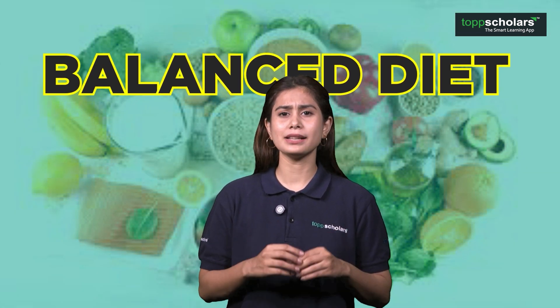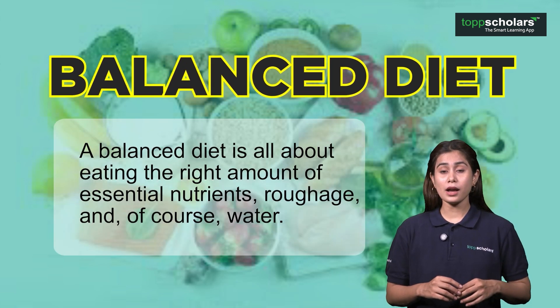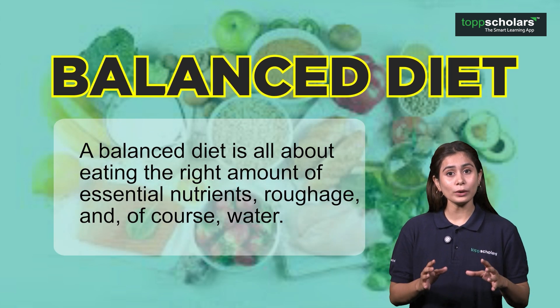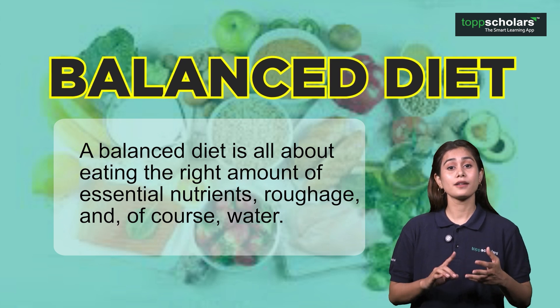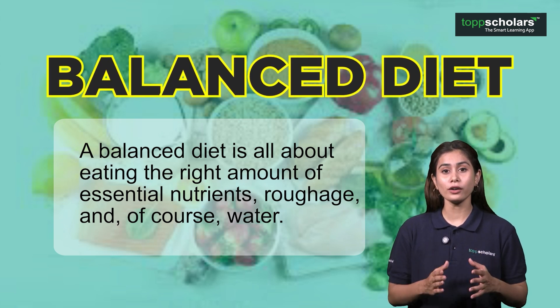What exactly is a balanced diet? Well, a balanced diet is all about eating the right amount of essential nutrients, roughage, and of course, water.